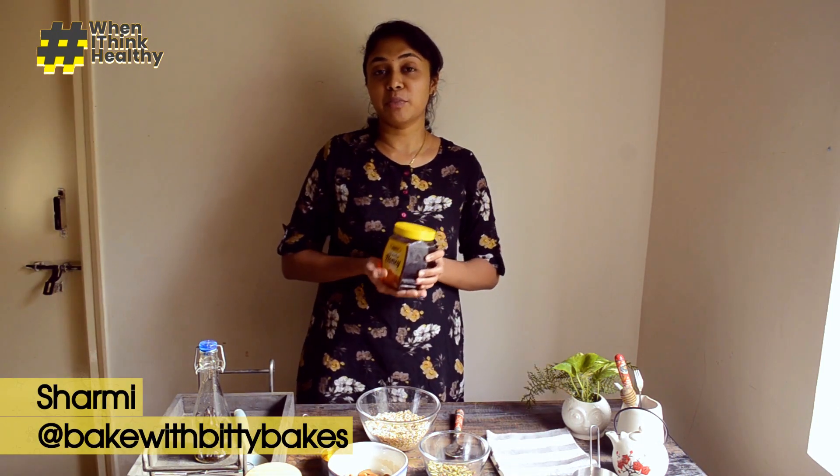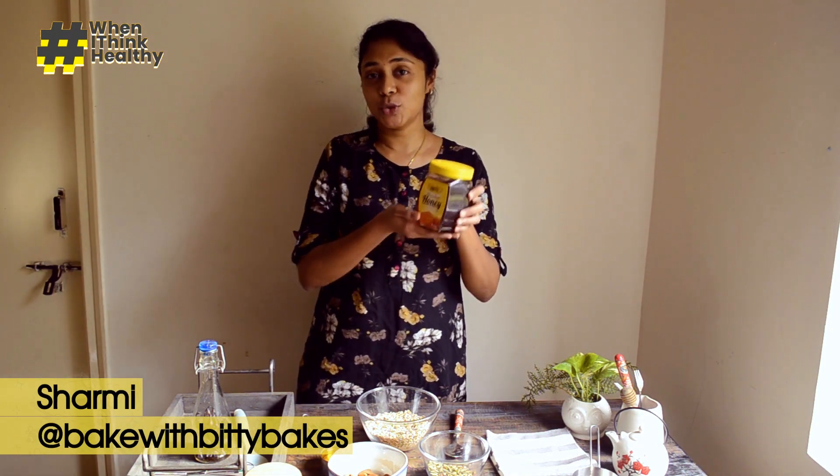Hi guys! Today I am going to make my favourite granola recipe using Apis honey.